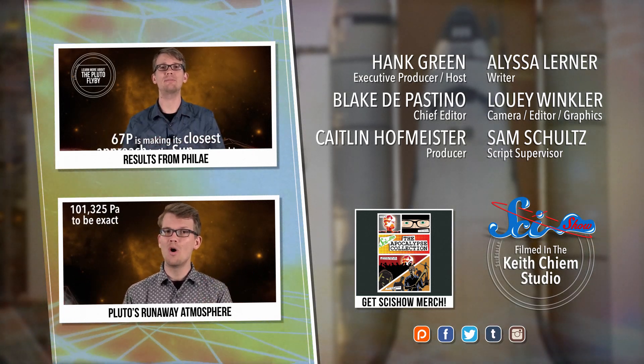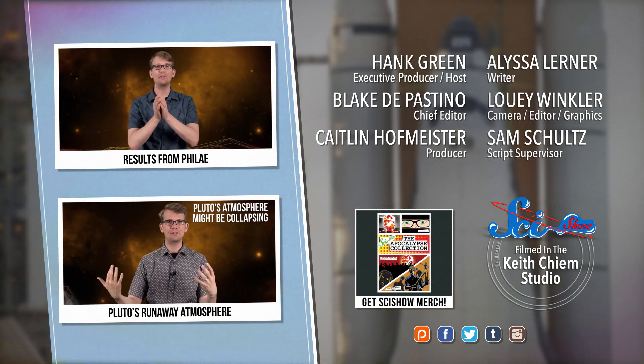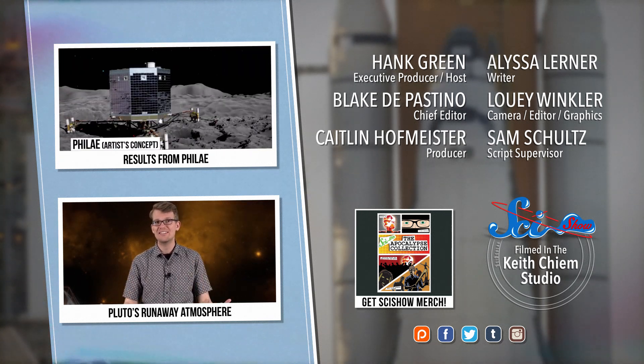Thanks for watching this episode of SciShow Space News, which was brought to you by our patrons on Patreon. If you want to help make this show possible, you can go to patreon.com/scishow. And if you just want to keep getting smarter with us, you can go to youtube.com/scishowspace and subscribe. I'll see you next time. Bye.